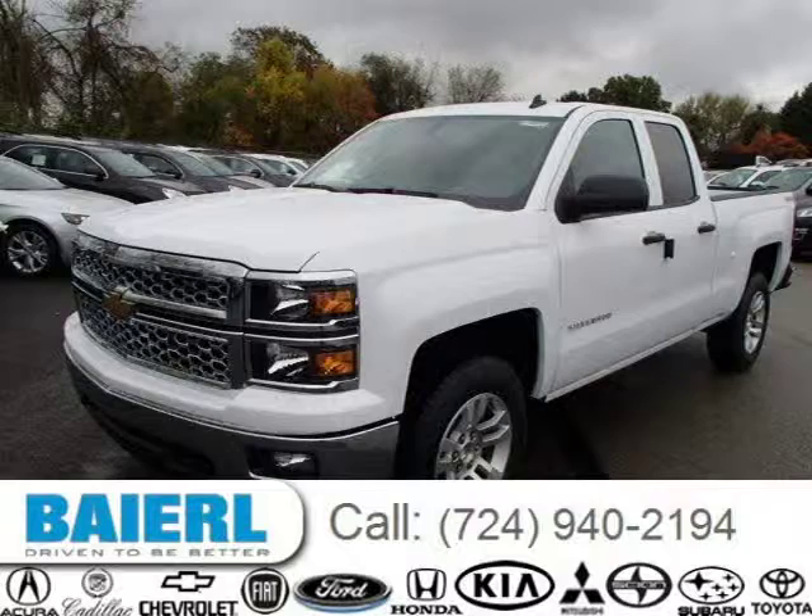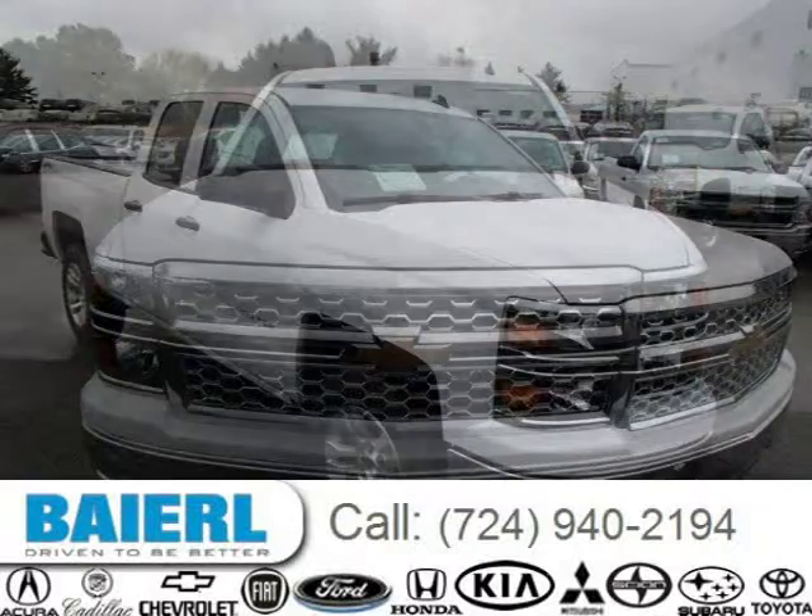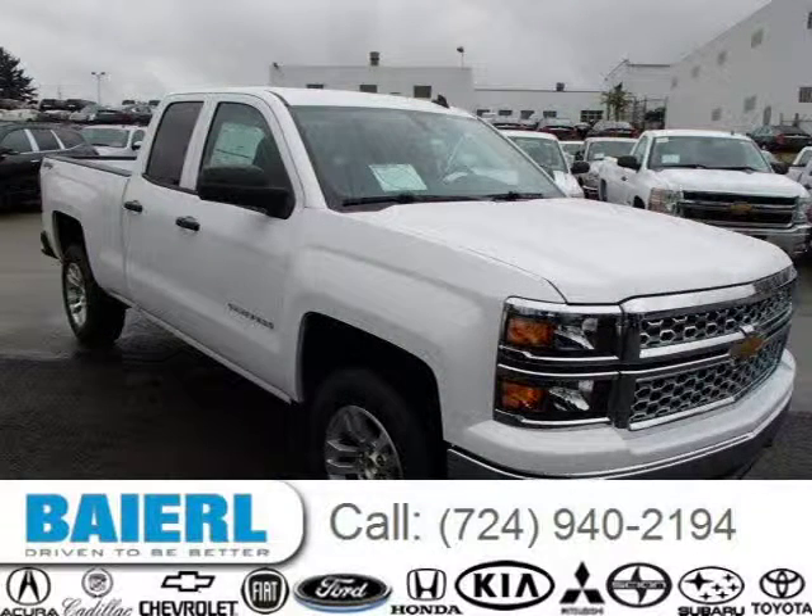This 2014 Chevrolet Silverado 1500 is located in Weckford, Pennsylvania and has 10 miles on it. This Chevrolet Silverado 1500 has a beautiful summit white exterior paint color which is complemented by a jet black interior color.